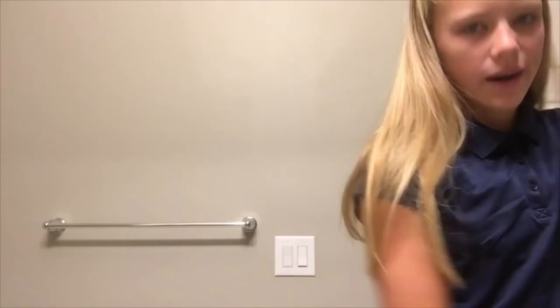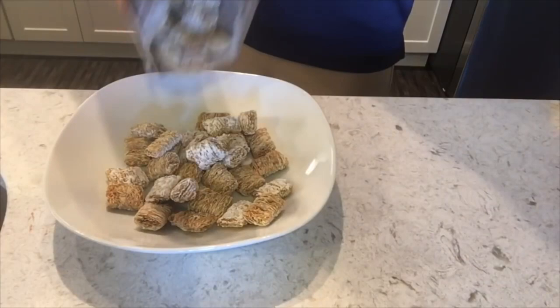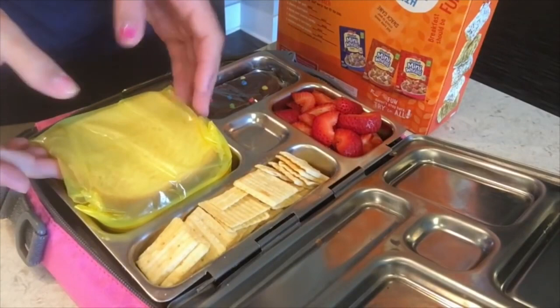Let's go eat breakfast. Breakfast is some mini-wheats with milk. I also have a lunch. Here it is — all I have is a turkey sandwich, Cheez-Its, strawberries, and a brownie. This is my planet box that I use — it has a unicorn on it. I probably like unicorns. It's a pink planet box.